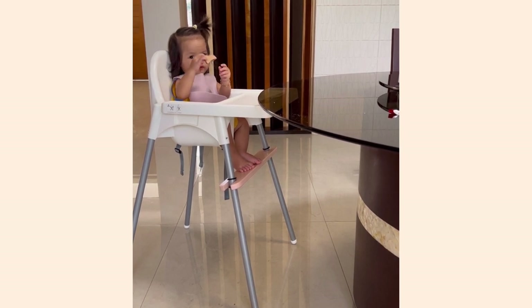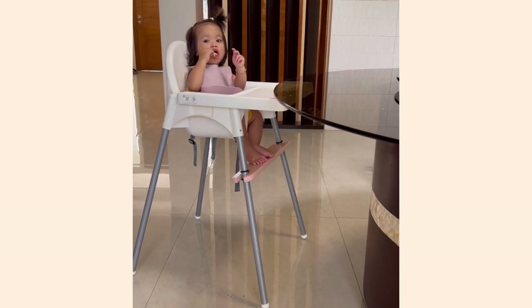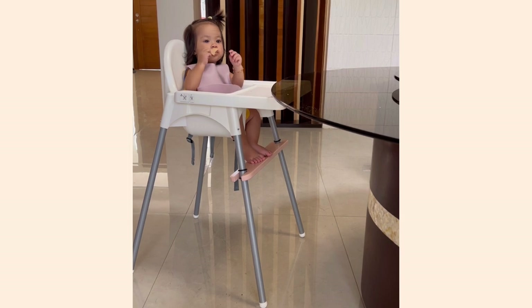There are probably other high chairs out there which can be better, but for the price and given the aesthetic and functionality, I think this is already perfect for us. I hope this video has been helpful — let me know your thoughts below.